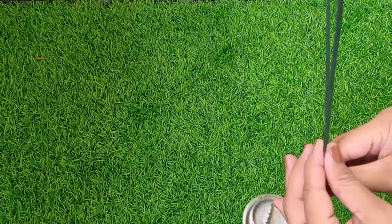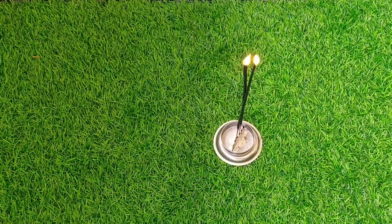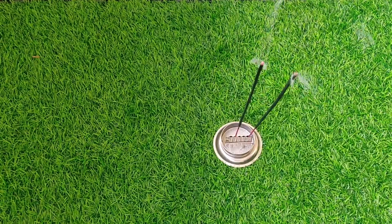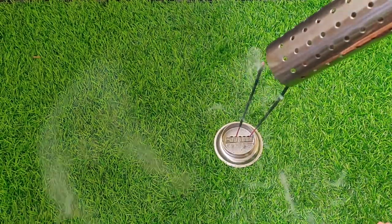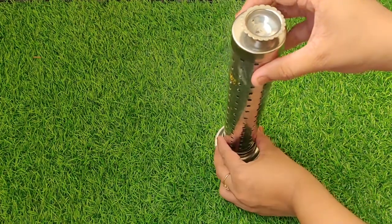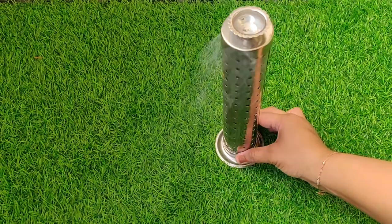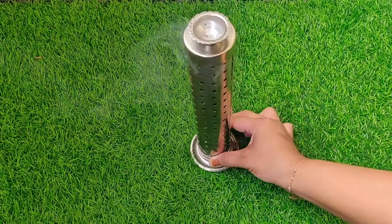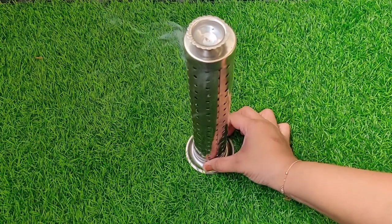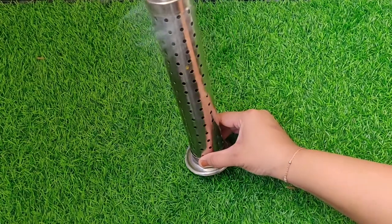First of all, when I think about fragrances, I think about incense sticks. Those are really cheap and easily available anywhere. This one I bought on Amazon. What I do is generally burn an incense stick and keep it in a corner whenever I feel like it, and it smells good for some time.